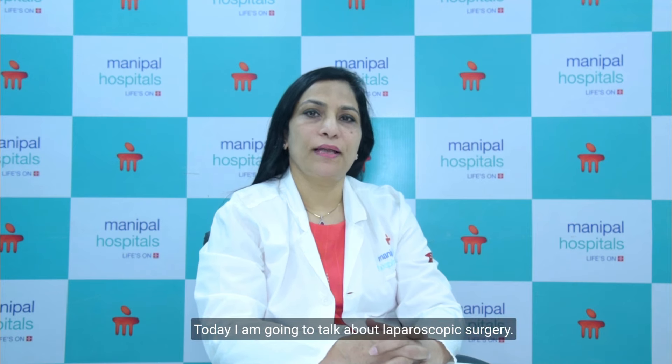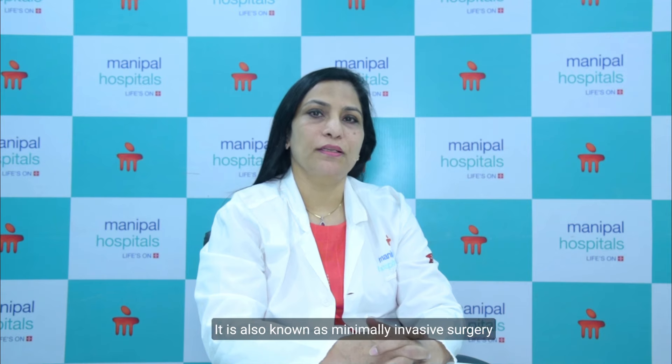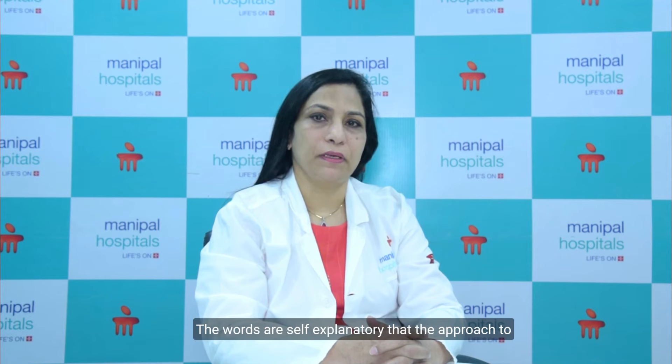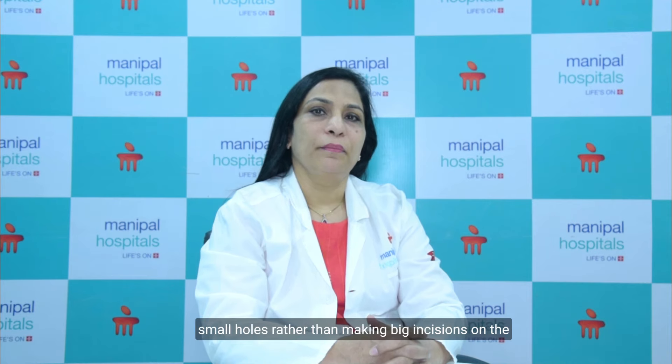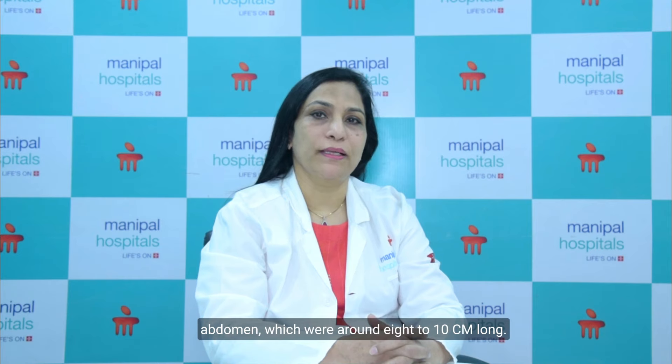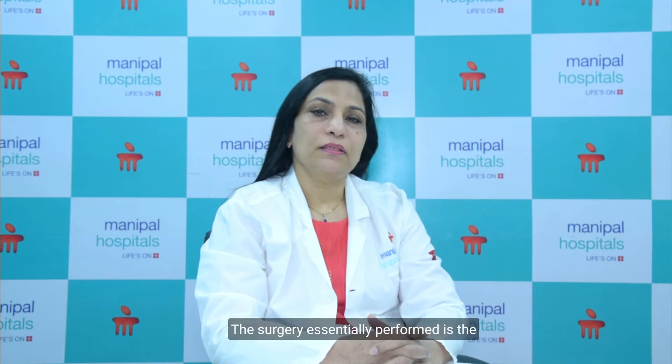Today I am going to talk about laparoscopic surgery. What is laparoscopic surgery? It is also known as minimally invasive surgery, or commonly called keyhole surgery. The words are self-explanatory — the approach to reach the diseased organs in the abdomen is through small holes, rather than making big incisions on the abdomen which were around 8 to 10 cm long.